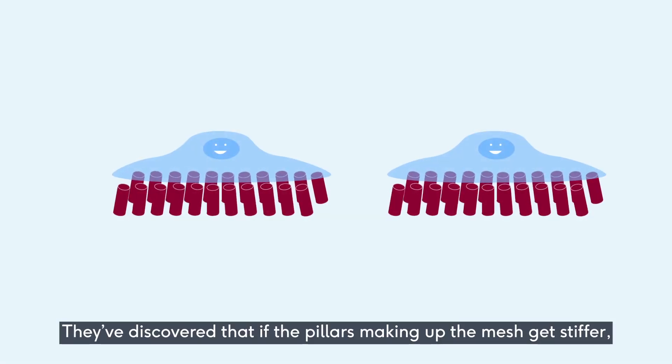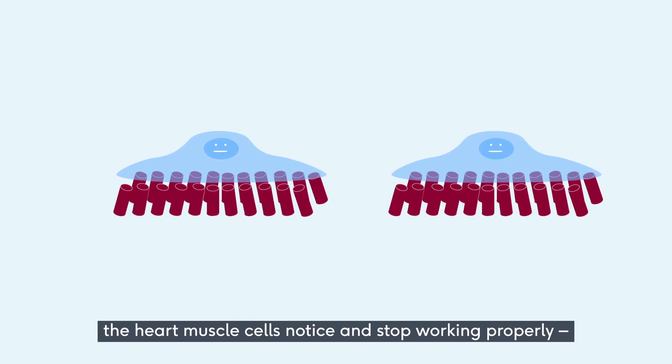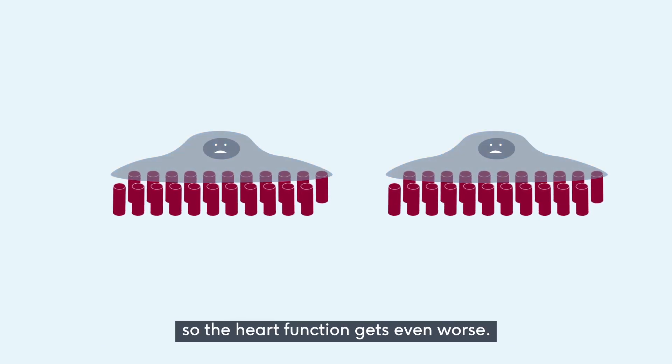They've discovered that if the pillars making up the mesh get stiffer, the heart muscle cells notice and stop working properly. So the heart function gets even worse.